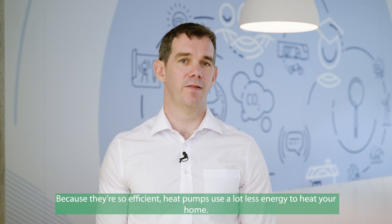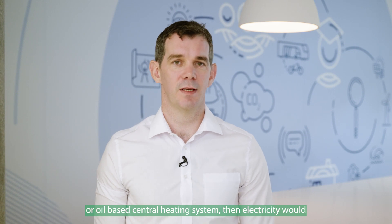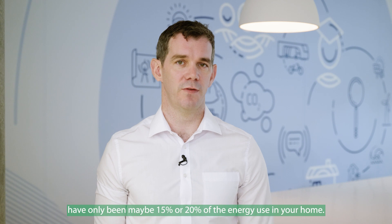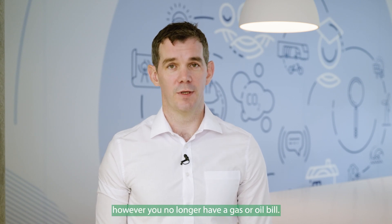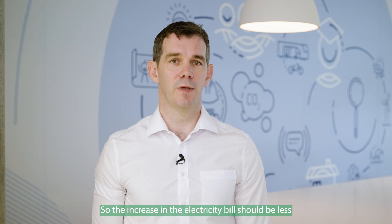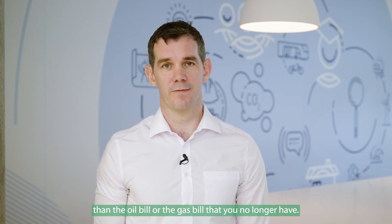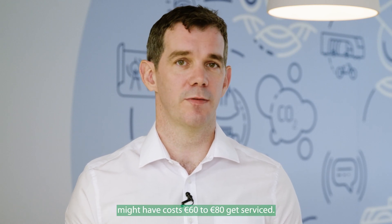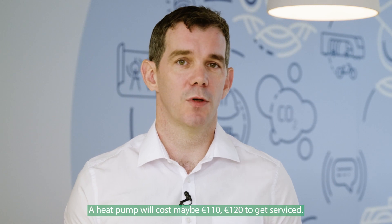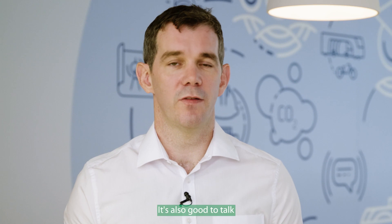Because they're so efficient, heat pumps use a lot less energy to heat your home. However, your electricity bill will jump. If you previously had a gas or oil-based central heating system, electricity would have been maybe 15 to 20% of the energy use in your home. If you switch to a heat pump, electricity accounts for about 85 to 90% of the energy in your home, so your bill is going to go up. However, you no longer have a gas or oil bill, so the increase in the electricity bill should be less than the oil or gas bill you no longer have. In terms of servicing, it's good practice to get a heat pump serviced every year — where a gas or oil boiler might cost €60 to €80 to service, a heat pump will cost maybe €110 to €120. It's also good to talk to your installer about an annual servicing package, or you can shop around.